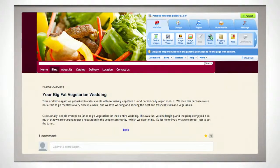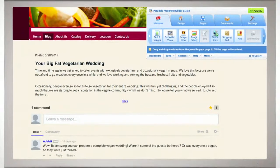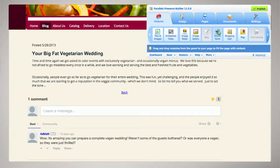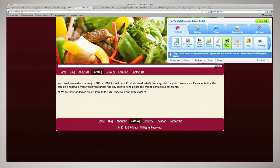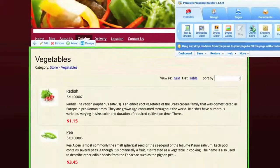Keep your website current and engaging with blogging that's integrated with a powerful online discussion and commenting network. Sell your products and services online with a free shopping cart and online store that grows with your needs.